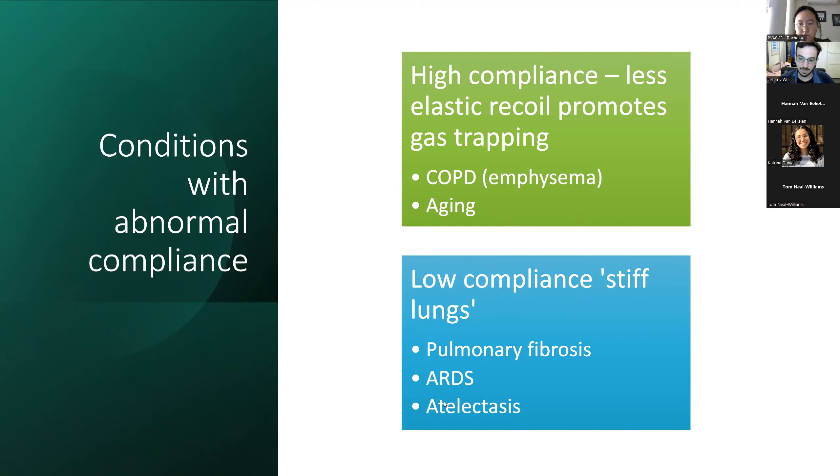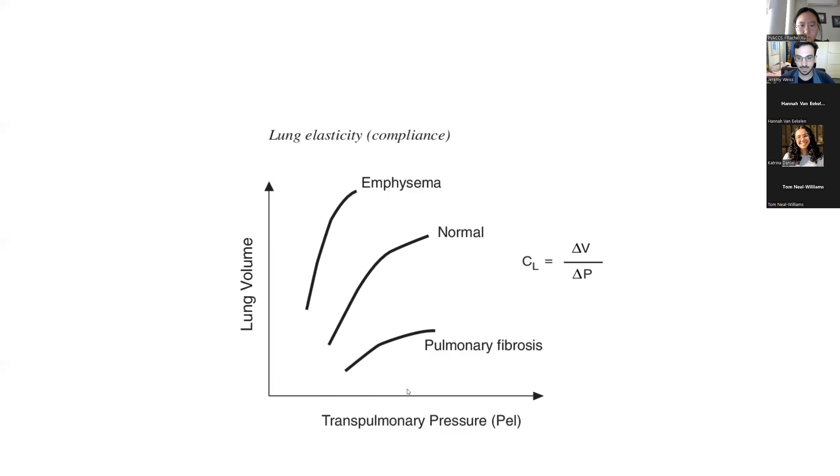Low compliance states have really stiff lungs that require heaps of pressure to inflate — things like pulmonary fibrosis, where the alveoli are fibrosed and it takes a lot of pressure to open them up, giving very minimal volumes. We'll talk about ARDS a bit later because that's a special ICU condition with very special ventilator requirements. This compliance curve graphs volume versus pressure — in pulmonary fibrosis that change is very small, in emphysema the change is very great.